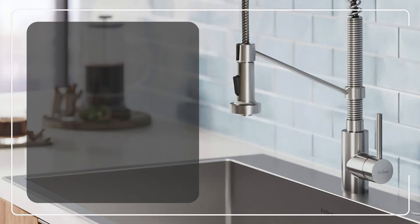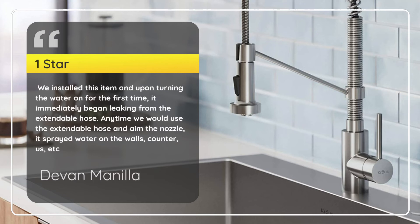Number 1 — Received Item in Defective State. Devon Monilla, 1 star. We installed this item and upon turning the water on for the first time, it immediately began leaking from the extendable hose. Any time we would use the extendable hose and aim the nozzle, it sprayed water on the walls, counter, us, etc. — Devon Monilla